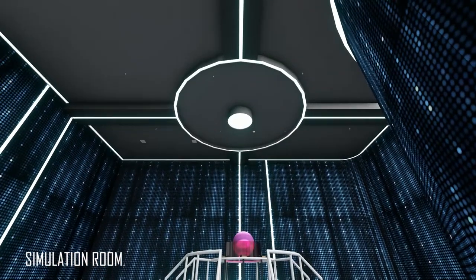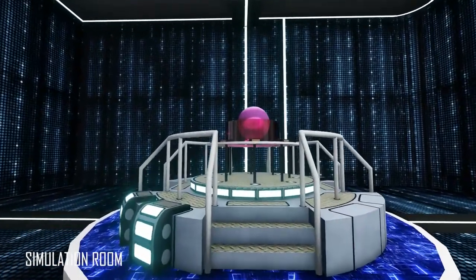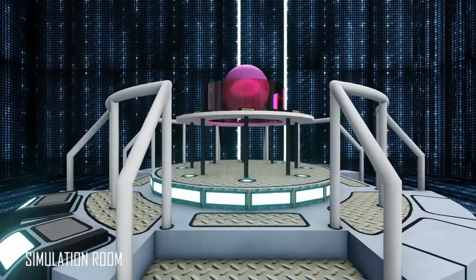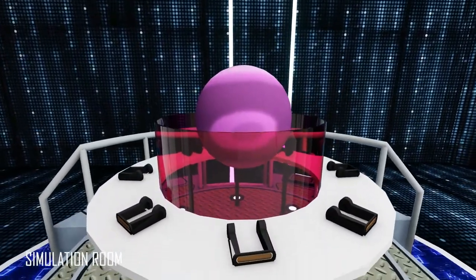The simulation room is an area that includes a great technological system installed in the middle of this space. The experts wear these three-dimensional simulation glasses, and they can see what's happening to our subjects on other planets.